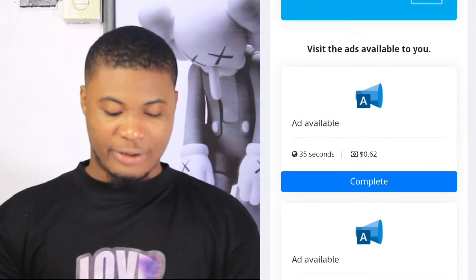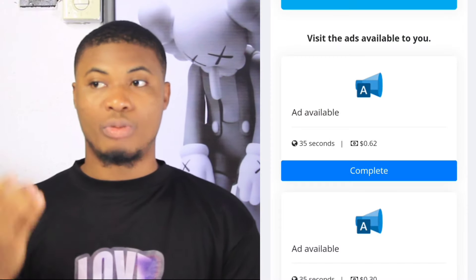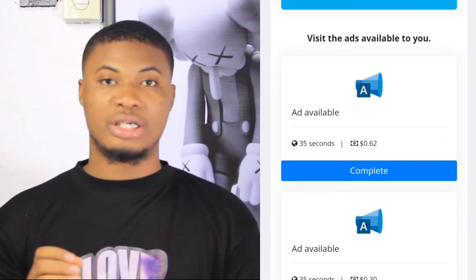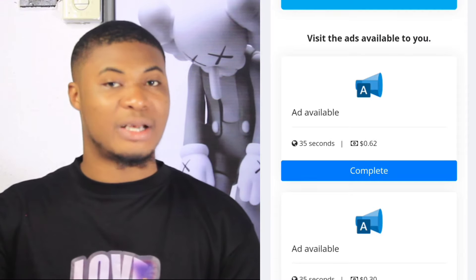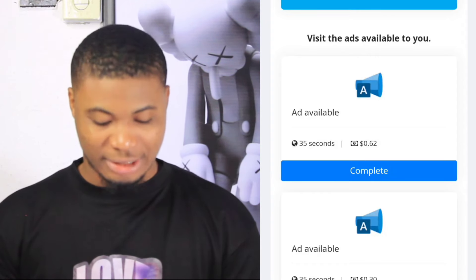If I click on the first ad worth $0.62, it will take me to a third-party platform where I watch an external ad. These are paid or paid subscription ads shown on monetized platforms. When they make money from those ads, they split it 50/50 — 50% for individuals to collect their share and 50% for the platform, unlike some who take 80% leaving you with only 20%.